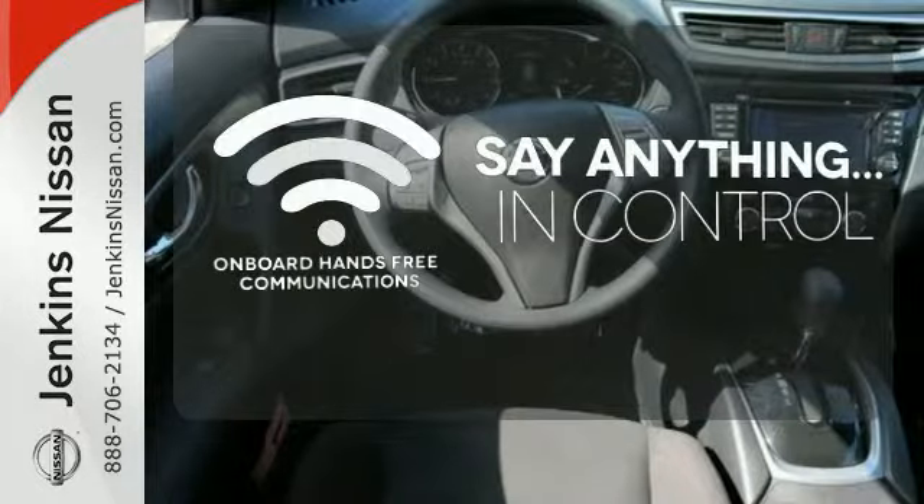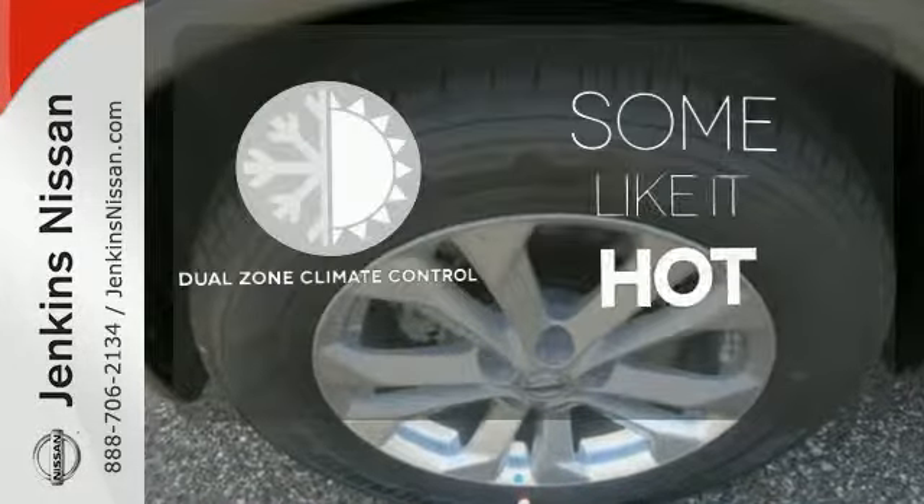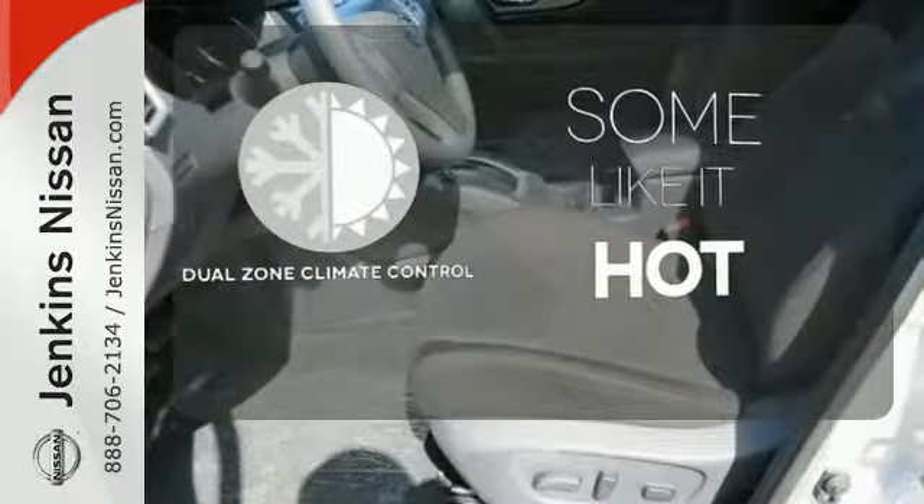The power of your voice has never been more clear with onboard hands-free communication. Dual zone climate control lets you and your passenger pick a personal temperature.